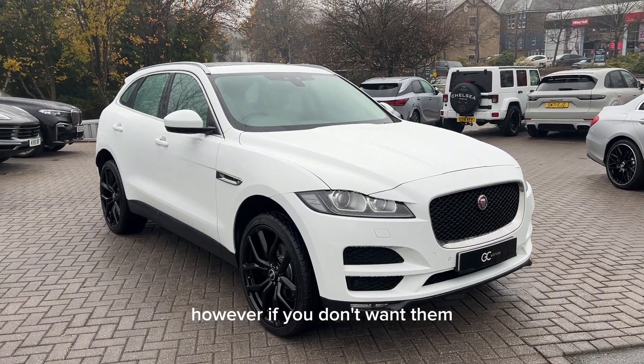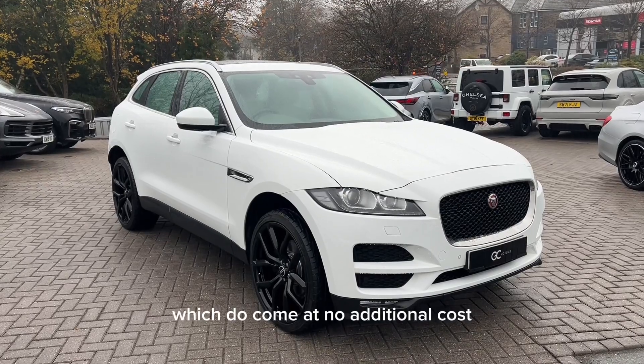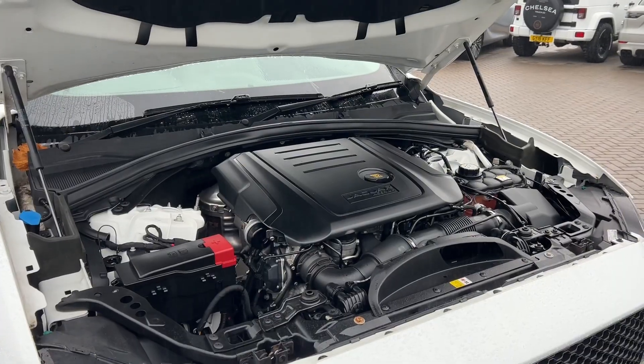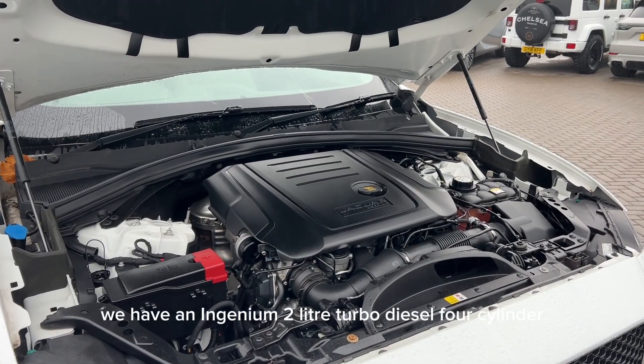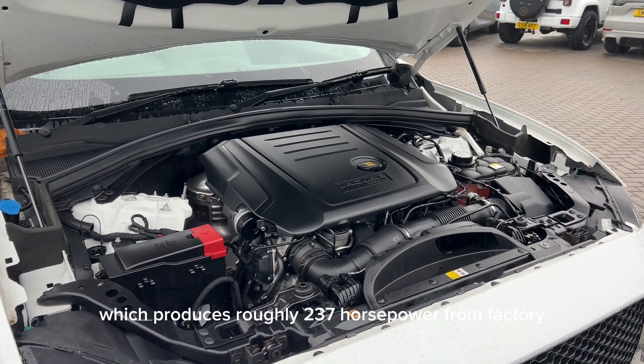However, if you don't want them we're still offering the 20 inch 5 split spoke alloys which do come at no additional cost. Underneath the bonnet we have an Ingenium 2 litre turbo diesel 4 cylinder which produces roughly 237 horsepower from factory.